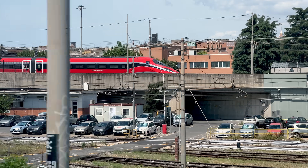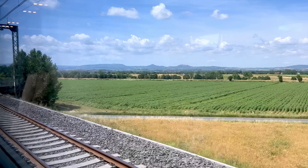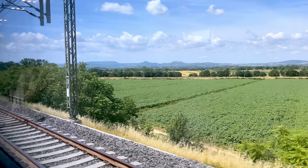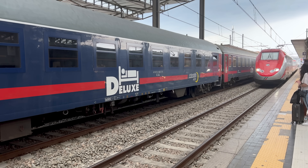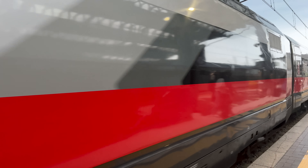Trenitalia is the state train operator in Italy, serving the entire country. Their fastest and best trains are called Frecce, or Aero. Previously known as Eurostar Italia, they shuttle people between major cities at high speed.